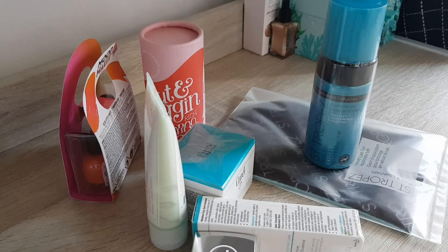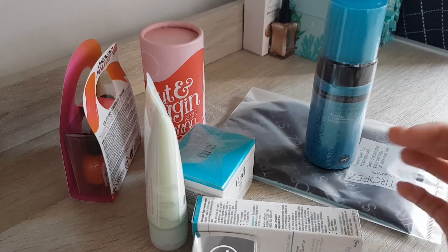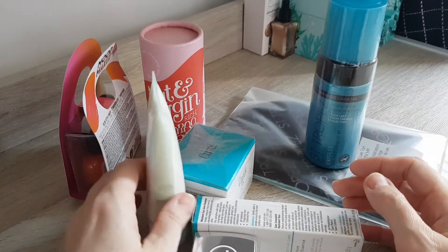Okay guys, another haul today. One of my friends who works in the beauty industry gave me a whole bag of really random goodies, so let's get right into it.